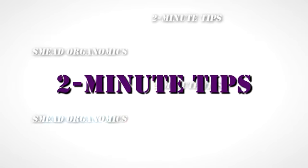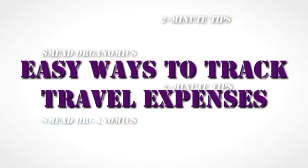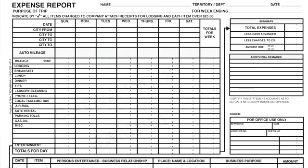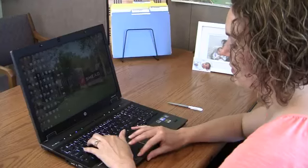Welcome to Two Minute Tips, brought to you by Smead. This month, we'll look at easy ways to track travel expenses. Traveling for work is something that many of us do. While traveling, it's especially important to keep track of all expenses so that you can account for your spending and receive proper reimbursement. Follow these simple guidelines to stay on top of your expenses.